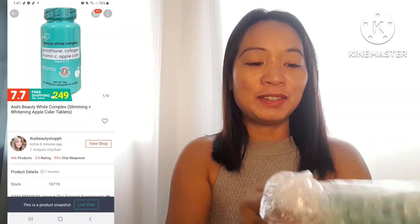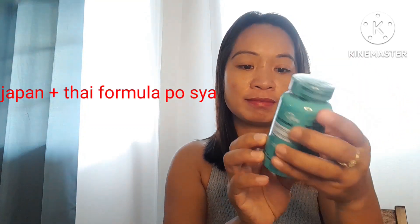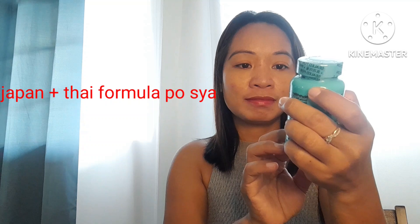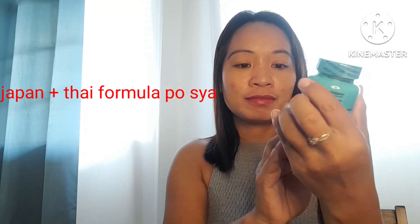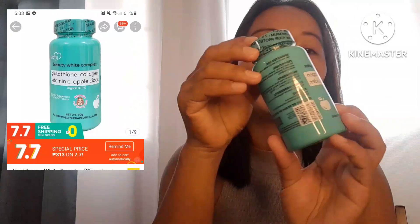Thailand or Japan, I'm not sure. It's a bit of a seamless product, but I'm able to offer it as a Thai product. Now, I'll be here to pick up my food with the Thion Collagen Vitamin C with Apple Cider.